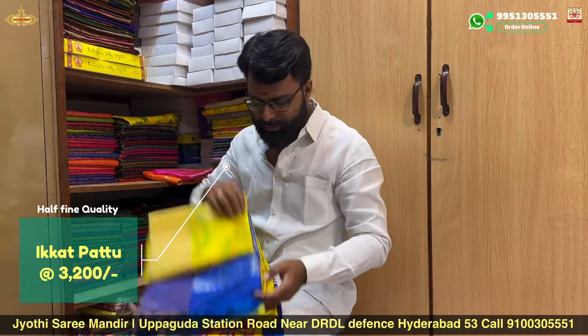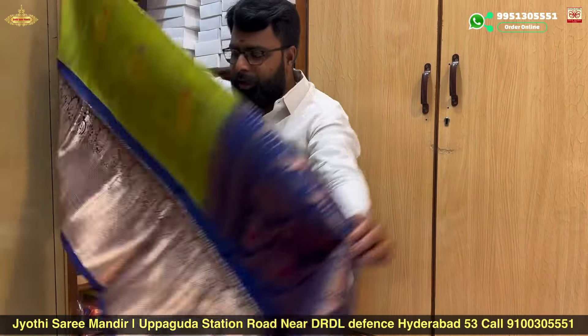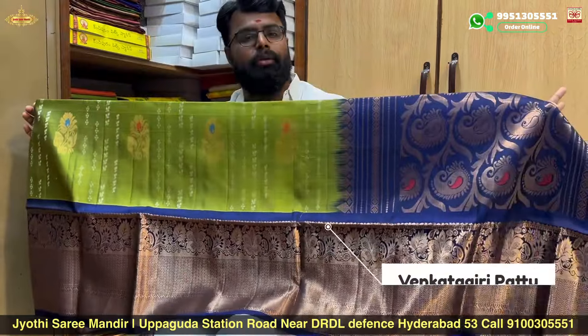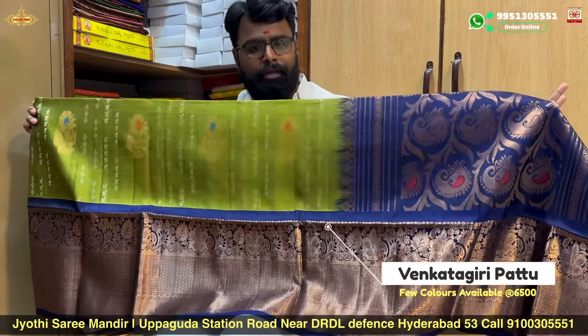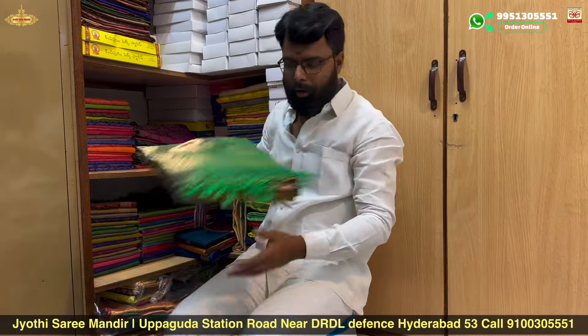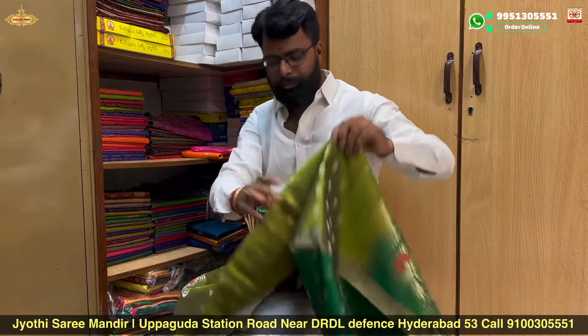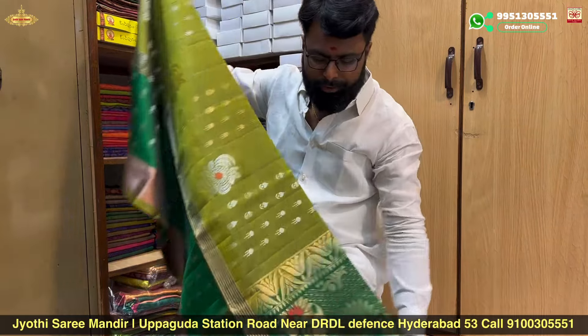We have a new model in the Vengadigiri style, available in different colors. This is in the ₹7,200 range and also the ₹6,500 range. The new model is lightweight. The Vengadigiri style features a different cut border style.